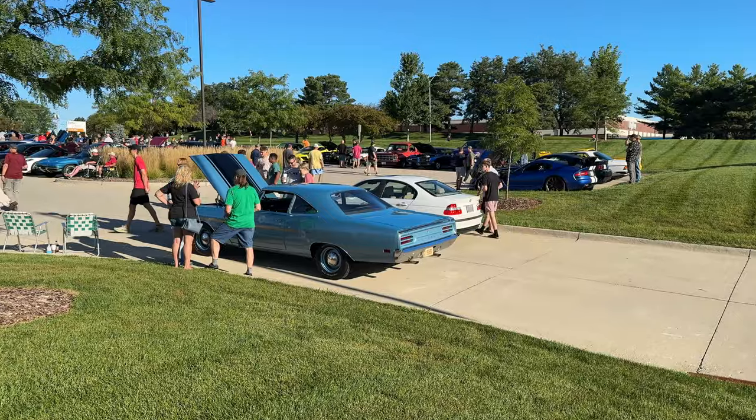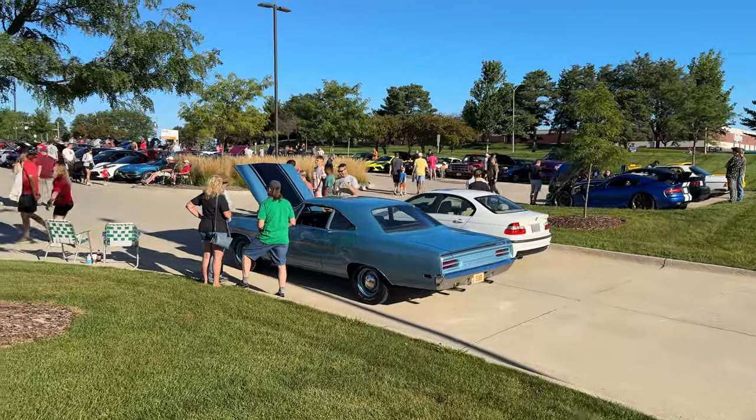As expected with the holiday weekend and this beautiful weather, there is a great turnout today.